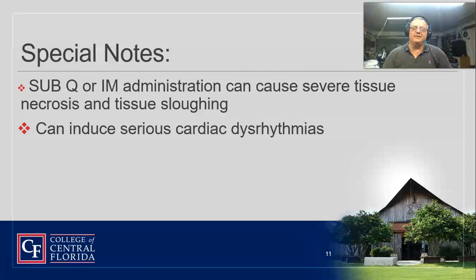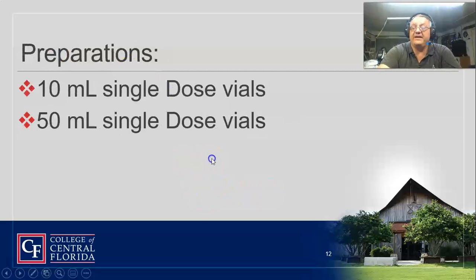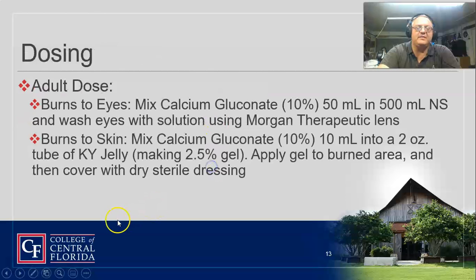Do not give this subcutaneously or IM unless you prefer to have dead tissue that will slough off. We want to make sure it is in a well-flowing vein where we have tested it and there is no chance of infiltration. It can induce serious cardiac dysrhythmias, so give it slow. It comes in 10 to 50 milliliter vials.